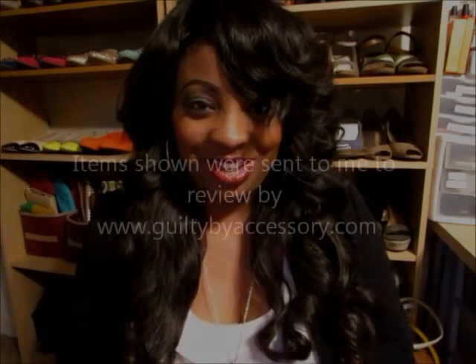Those are a few items you can find on guiltybyaccessory.com. The link is below in my description box. If you have any questions regarding any of the items shown, you can leave a comment below and I will do my best to get back to you. I want to thank guiltybyaccessory for sending the items for me to review, and I thank you guys for watching. Talk to you later, bye!